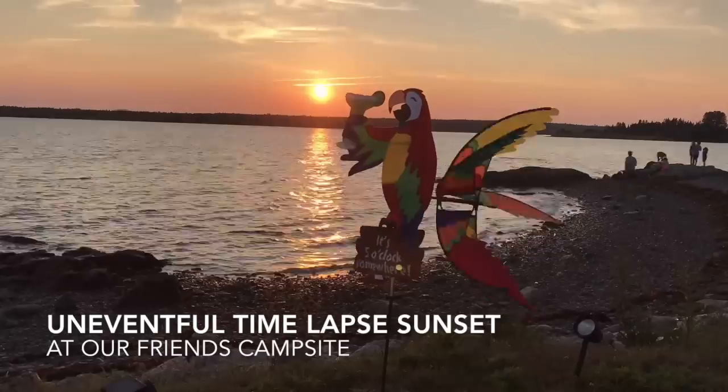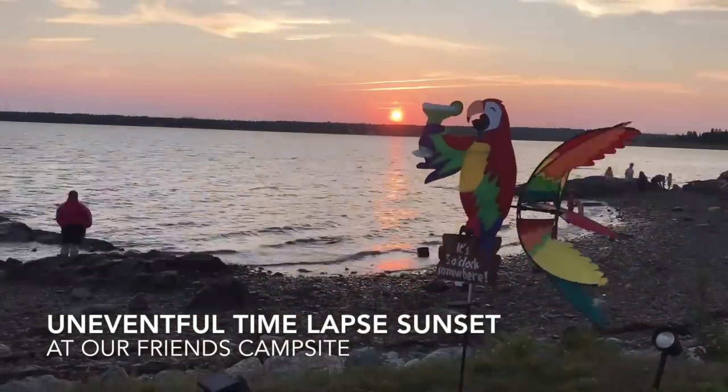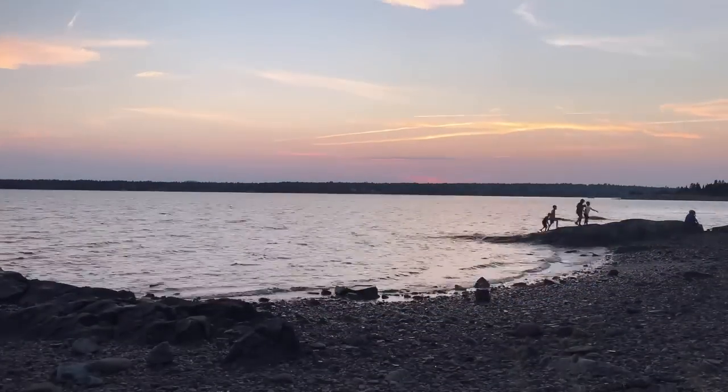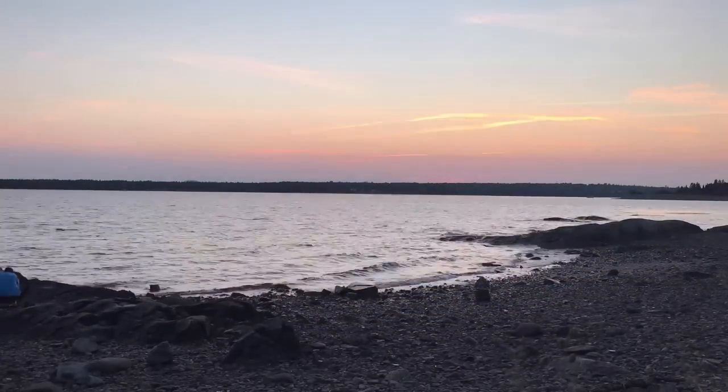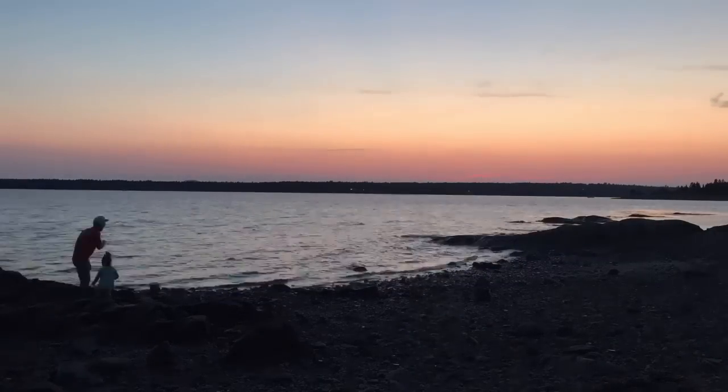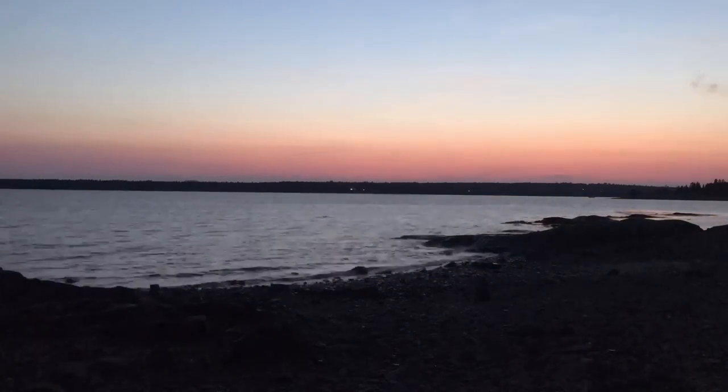We're back at the campground after a morning of exploring — just a morning of exploring, and we will be exploring more later. This is an extremely uneventful sunset. We've had magnificent sunsets here, and this was just not up to par, but I filmed it anyway via a time-lapse from my friend's campsite in Bar Harbor KOA.